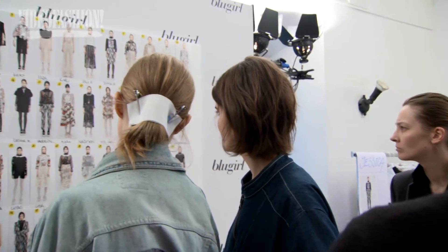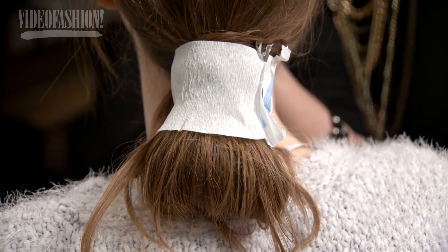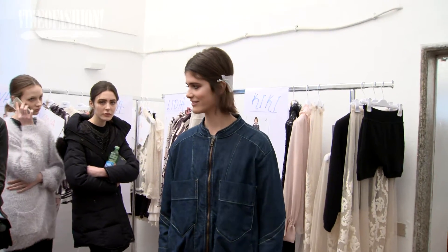The look is very natural. We put the seawater on, then take a brush, and put the ponytail back. Very natural and very soft. The girl looks fresh and very, very real.